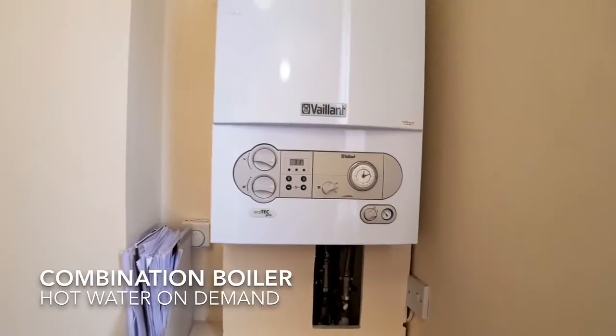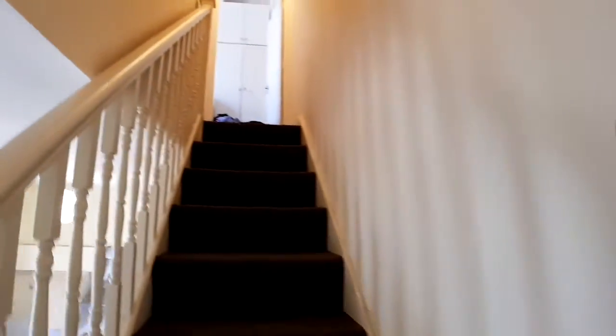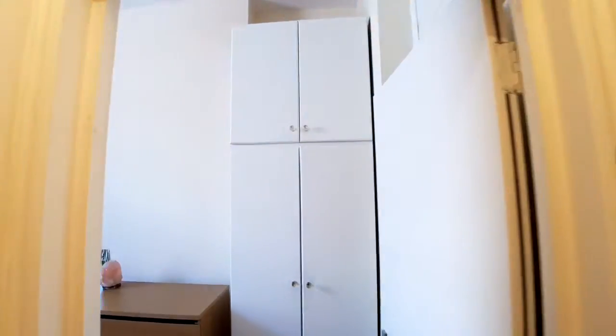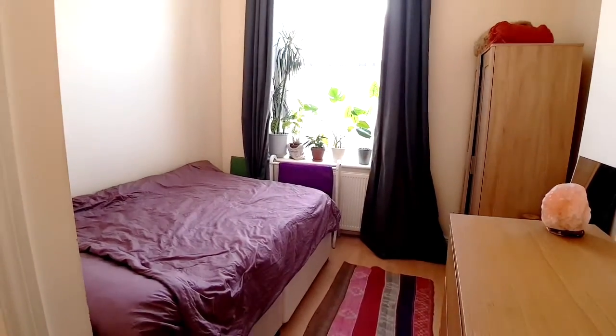The combination boiler provides hot water on demand. On the top floor is the bedroom, a good sized double with in-built storage.